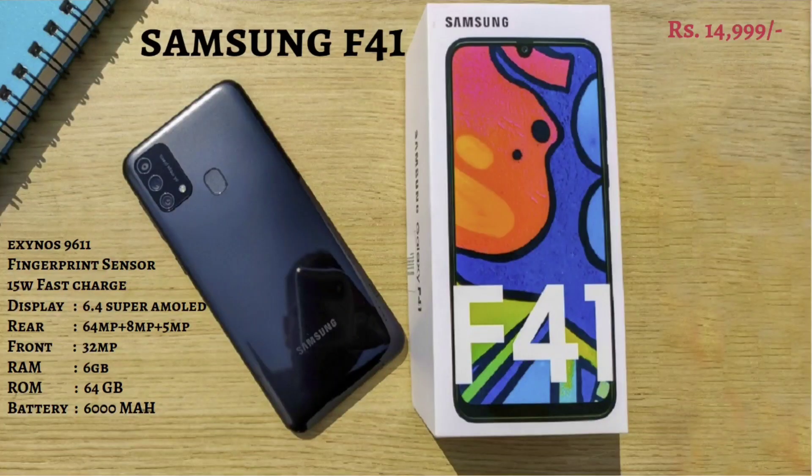In the fifth segment is the Samsung F41, also available in the 15,000 range. It has a 6.4-inch AMOLED display. It has a 64MP main camera and a 32MP selfie camera. It has 6GB and 64GB RAM and a 6000 mAh battery backup, which is very good in this segment. It also has a 15W fast charger.